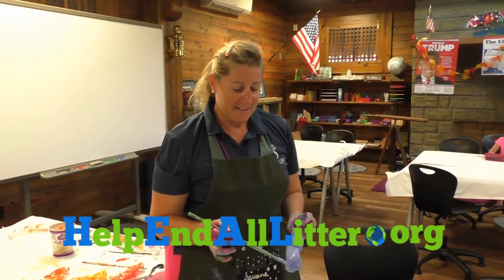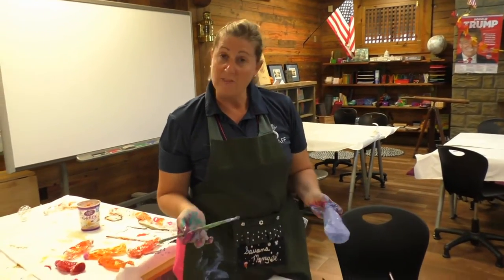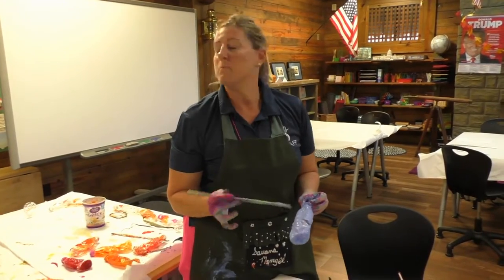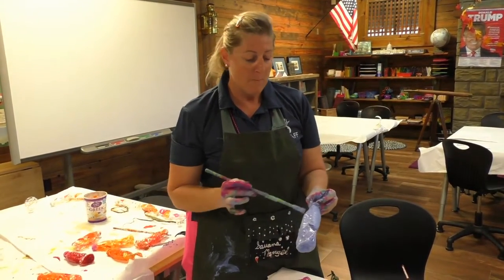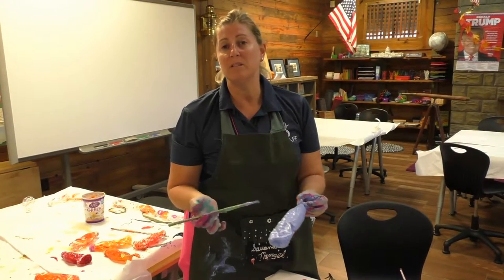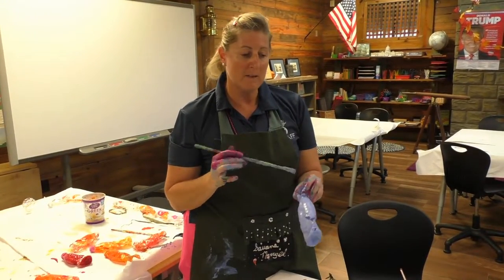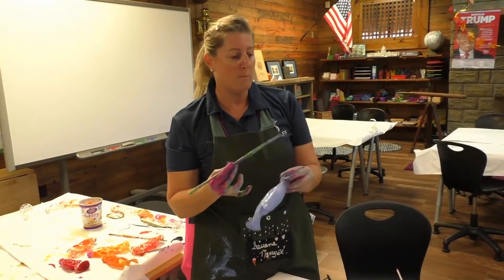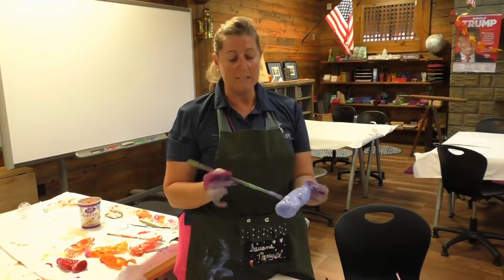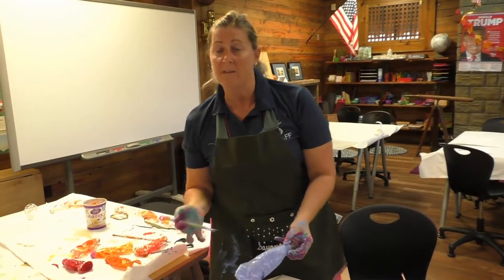Tell everybody what you're doing here. Repurposing — this is awesome! So we are in our aftercare program, and we have the students stay after school and we have some time with them. We decided that one of our activities is to recycle water bottles, and rather than just recycling them, we wanted to make a craft with them. So we are repurposing what would end up in the trash or the recycling bin, and we're trying to make some art out of this.